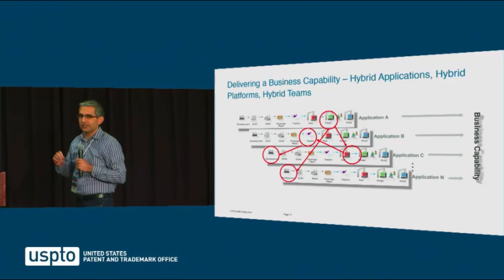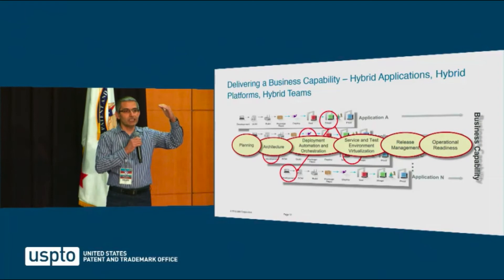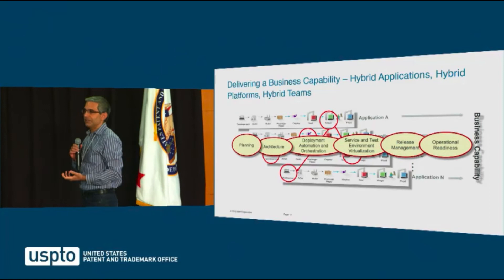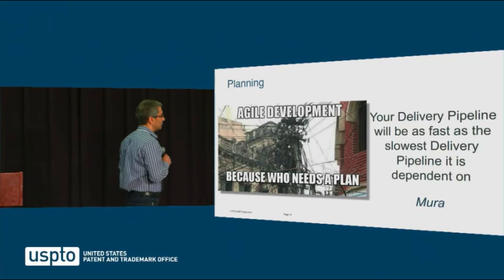When you're talking about an enterprise — not a startup with one product — the challenge is that there is not just muda, mura, and muri in one delivery pipeline, but hundreds of delivery pipelines which are interdependent. Through our research, we have come up with six areas to focus on which are the biggest sources of waste, unevenness, and overburdening in your delivery pipeline.